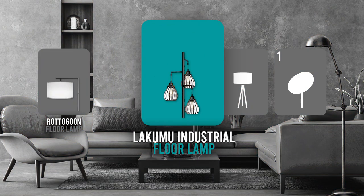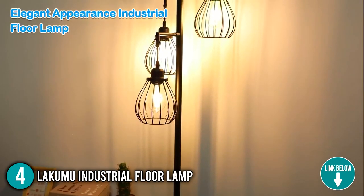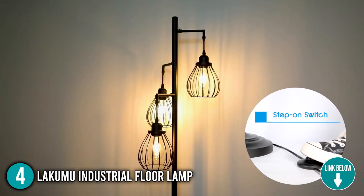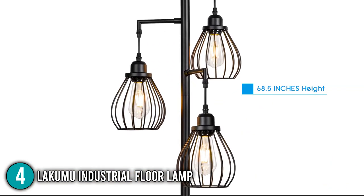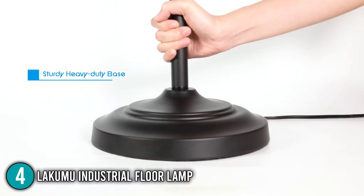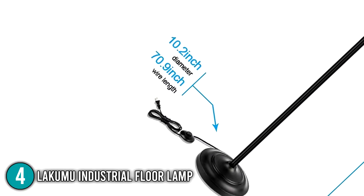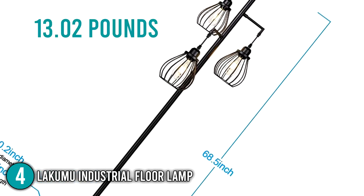The floor lamp coming in at number 4 on our list is the Lakumu Industrial Floor Lamp. The Lakumu Industrial Floor Lamp is a 3-light floor lamp that has a very sleek design, which makes it blend in well when placed anywhere inside the house. It is made of super solid metal from top to base, which provides remarkable durability. The pole is securely connected to its heavy-duty base, which ensures that even with pets and children around, it will not swing out of place. This product has dimensions of 10.2 x 10.2 x 60 to 68.5 inches and weighs over 13.02 pounds.